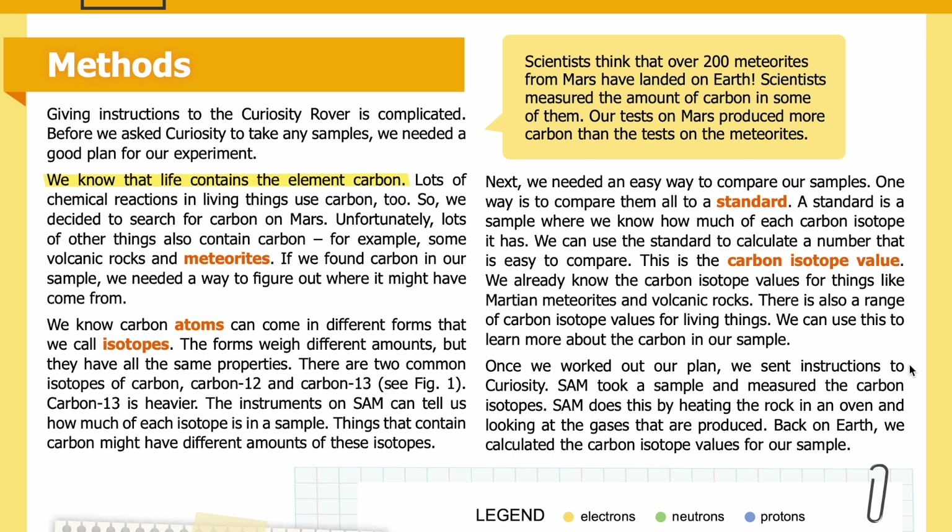Once we worked out our plan, we sent instructions to Curiosity. SAM took a sample and measured the carbon isotopes by heating the rock in an oven and looking at the gases that were produced. Back on Earth, we calculated the carbon isotope values for our sample.